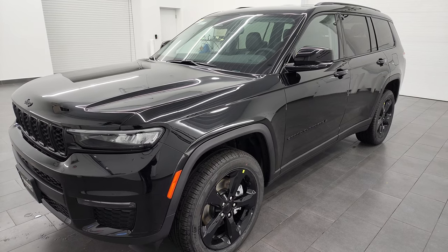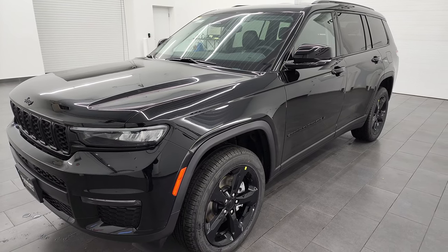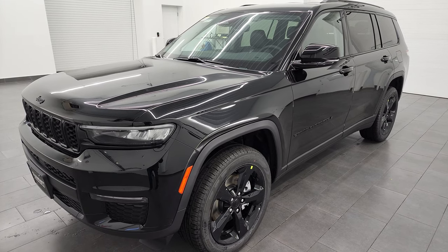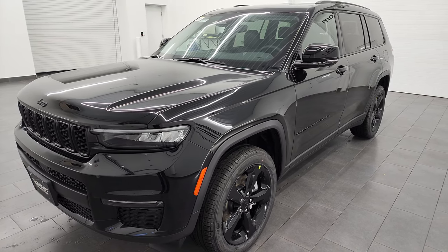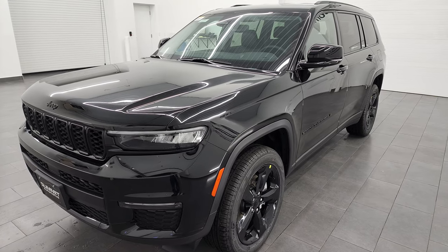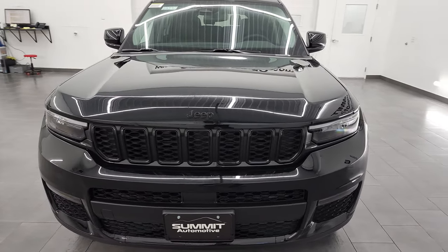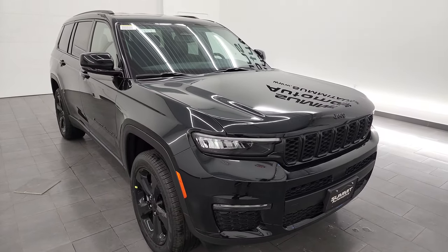We're going to check out the original window sticker, go inside, under the hood, turn all the lights on at the end of the video. This one has a 3.6-liter Pentastar V6 engine, puts out 293 horsepower and 260 foot-pounds of torque. This one is capable of towing up to 6,200 pounds and has a max payload of 1,410 pounds capability. It's going to get you 25 miles per gallon on the highway, 18 city for an average of 21 miles per gallon with the four-wheel drive system.